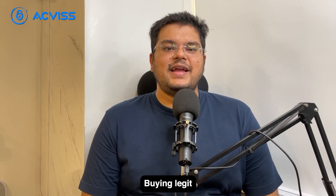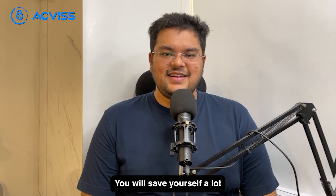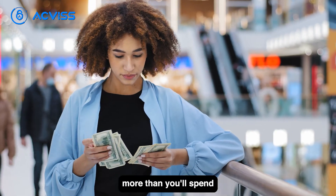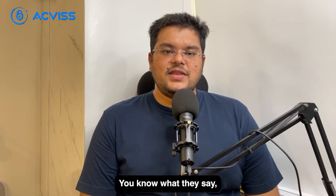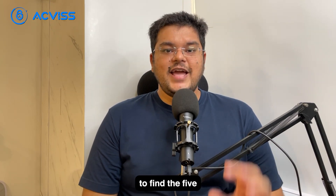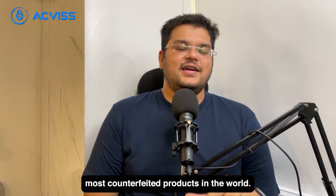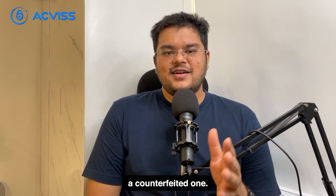We get it — buying legit products can be expensive and time-consuming, but it's worth it in the end. You will save yourself a lot more than you spend by buying genuine products. As they say, prevention is better than cure. So let's get on a journey to find the 5 most counterfeited products in the world, and if you are looking to purchase these items, be careful before you end up buying a counterfeited one.